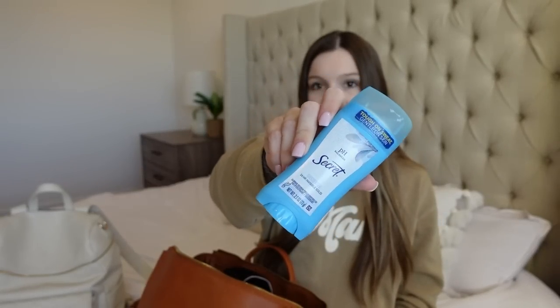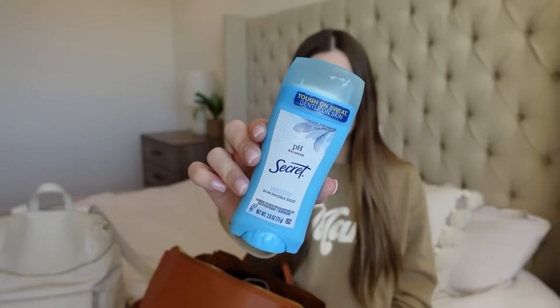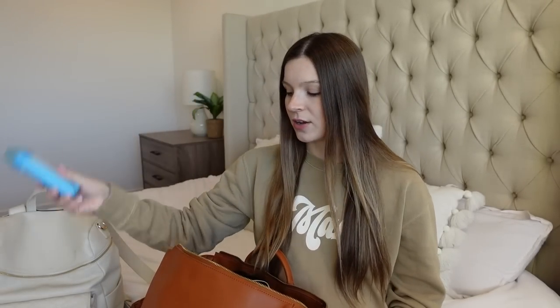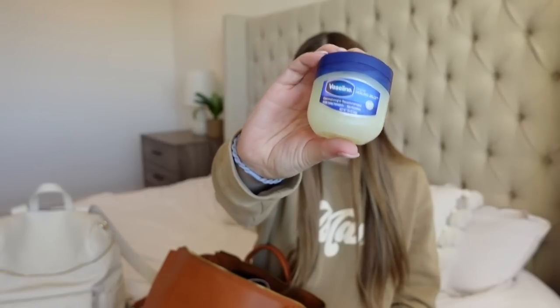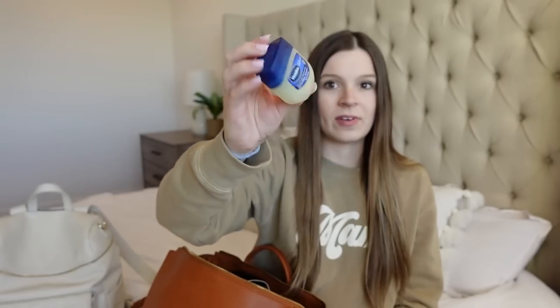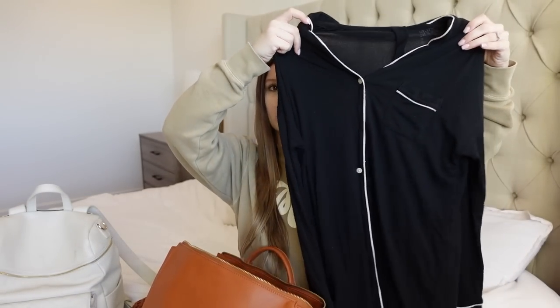I brought deodorant — I'm annoyed I didn't buy a travel size one, but this is the only one I can tolerate right now, which is an unscented one. I don't think they make the unscented one in travel size. I'm also bringing some Vaseline. Don't forget chapstick, Vaseline, or lip balm, because every single time I give birth my lips get really chapped for some reason, and that would suck if you didn't have it. So now I'm going to show you guys all the clothes I'm bringing.